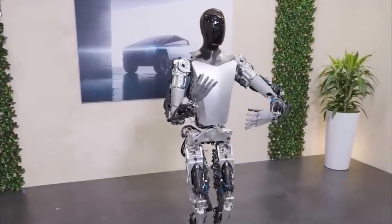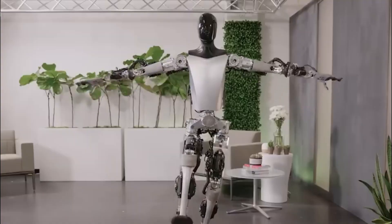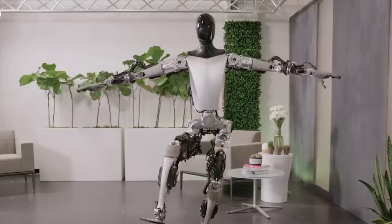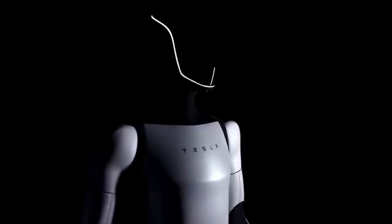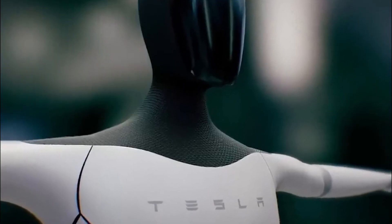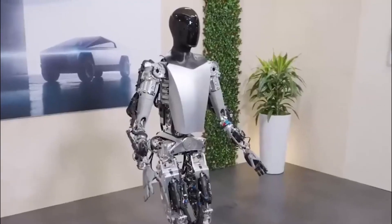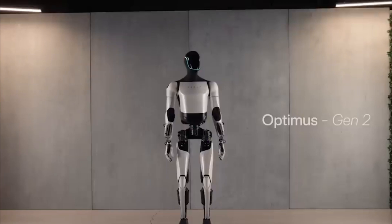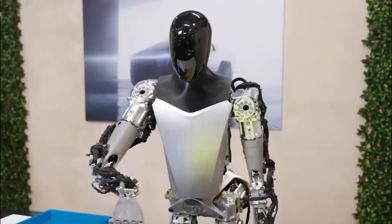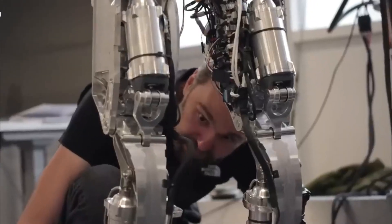The careful attention to detail in its hands, facial features, and overall body structure serves a functional purpose. These human-like characteristics are designed to make interactions with humans more intuitive and natural, particularly important as we envision these robots working alongside humans in various settings, from factories to homes. Tesla has managed to find a balance between functionality and a design that resonates on a more human level — creating a robot that people can relate to and feel comfortable interacting with.